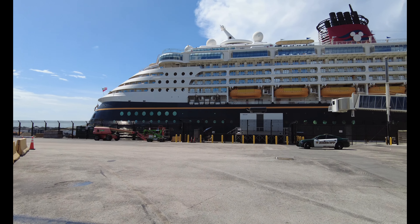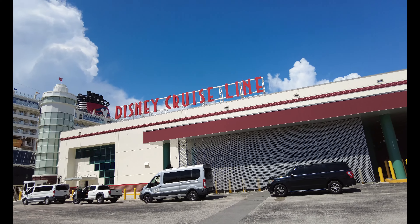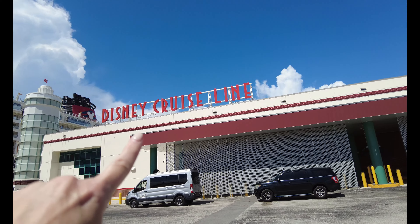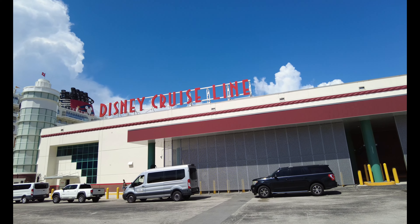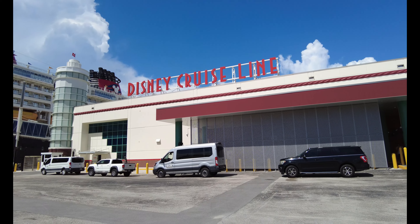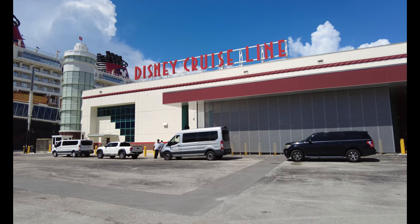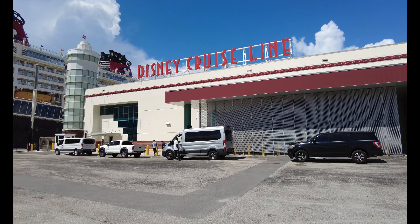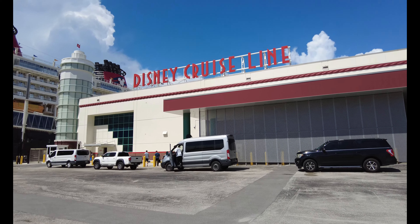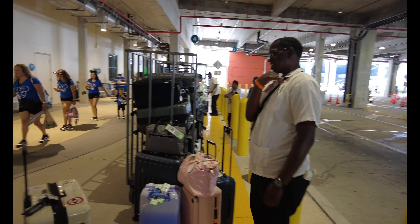There is the Magic — hooray! I love that we have a dedicated terminal here. You can see 'Disney Cruise Line' written across the top — it is ours. We have easy access; it's not far from the airport, about 10 minutes. We had an easy Uber ride. Our porters are going to take our bags here, which is great, and then we're going to head inside.